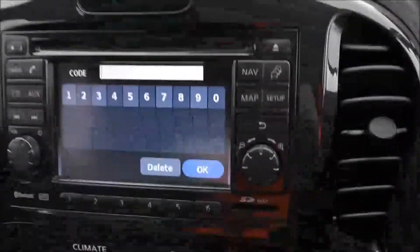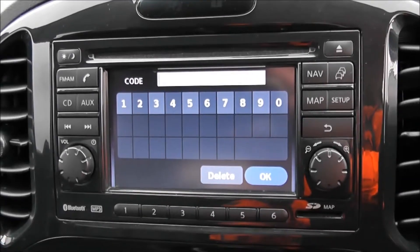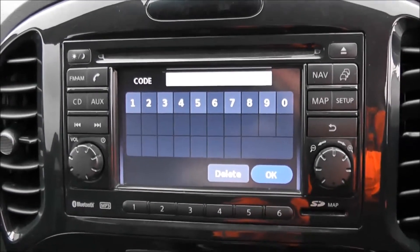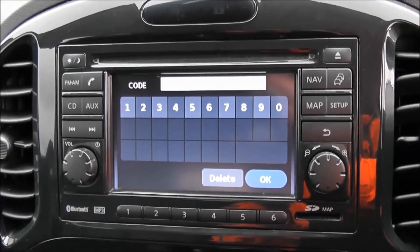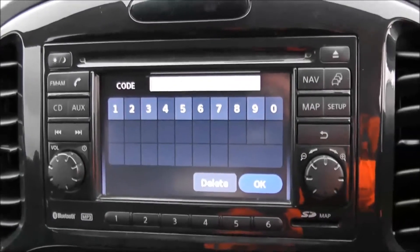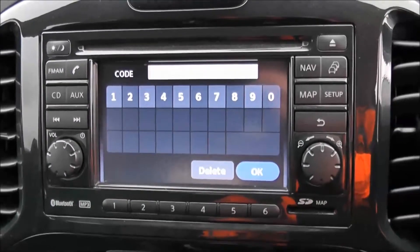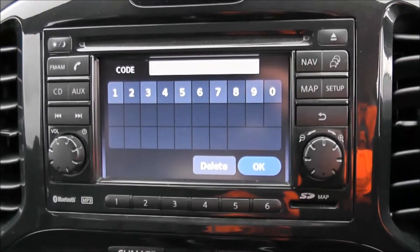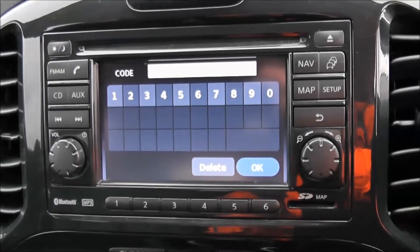Moving on to the centre console, you have your CD and radio display. This vehicle is also equipped with Bluetooth technology to allow you to make your phone calls safely whilst you're on the move. You can also stream your media from Bluetooth compatible devices straight to the vehicle without the need for any wires. This is additionally where your reverse parking camera will appear, with a grid warning system on the floor to alert you to how close to objects you're getting. This vehicle also has satellite navigation via the use of the map and nav button, and when an SD card is inserted, you can navigate freely using the touch screen capabilities.